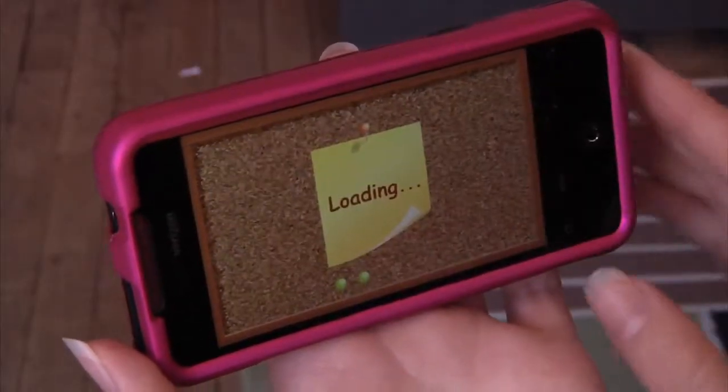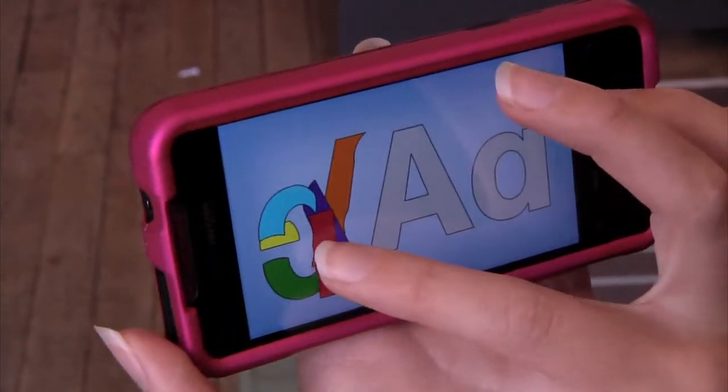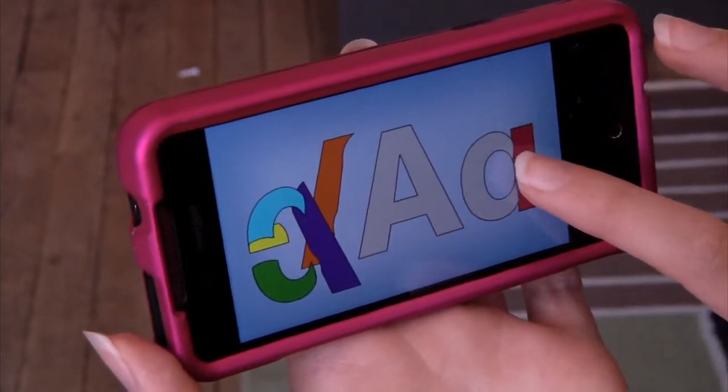First up, we have Kids ABC Letters. This free Android app focuses on naming, forming, and recognizing letters. Kids can practice reading their letters out loud and then tap the screen for the correct pronunciation. They can also work on letter shapes by sliding the puzzle pieces into the correct space.